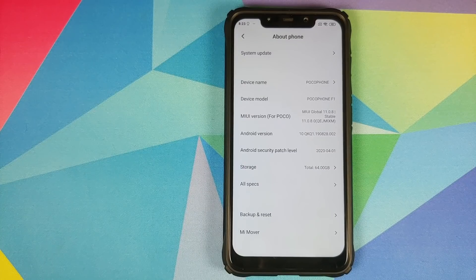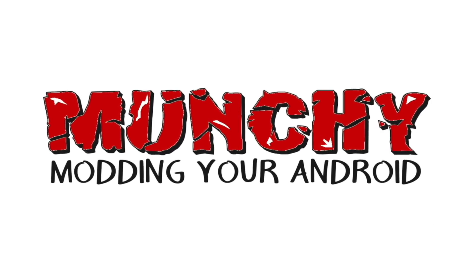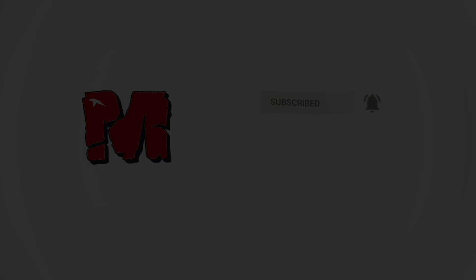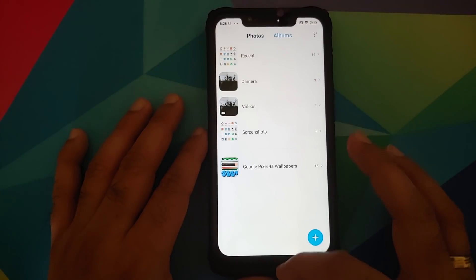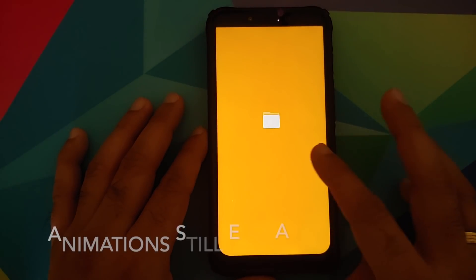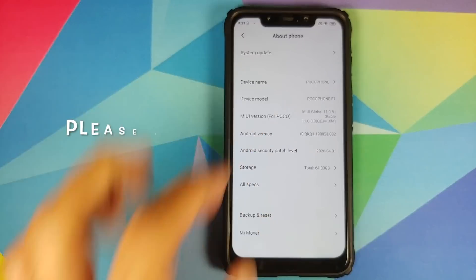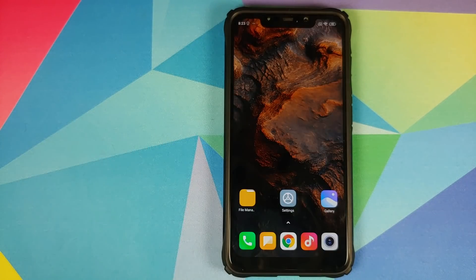Hey peeps, what's up? Munchy here back with another video. In this video we're going to talk about what is new and what is not new in MIUI 11.0.8.0 stable running on the Xiaomi POCO F1.